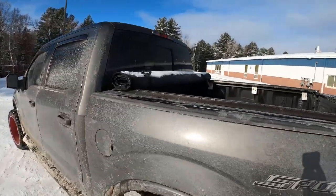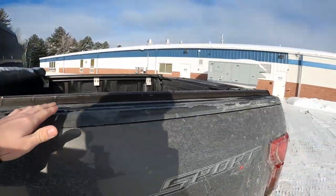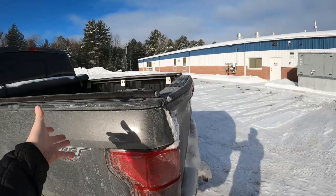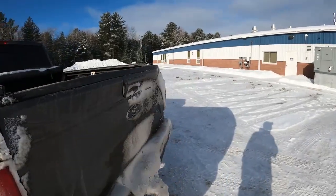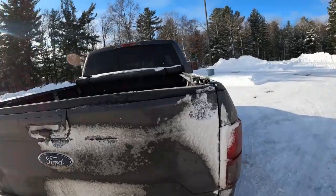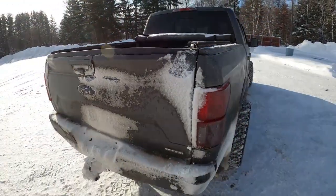So when you have a tonneau cover — mainly a hard one, but even with the soft one — your box is closed and locked. Nobody can get into your box. And I absolutely love that. It works out really well if you put anything valuable in the box, because nobody can enter it when the truck's locked.